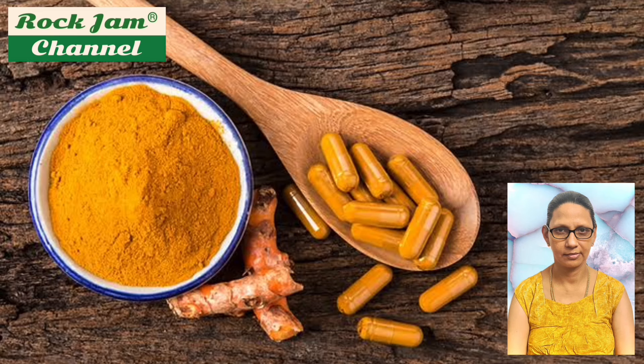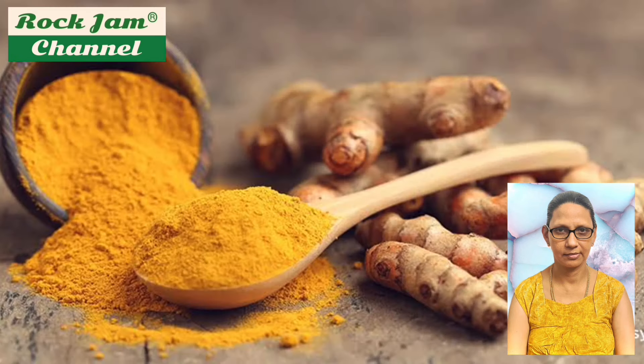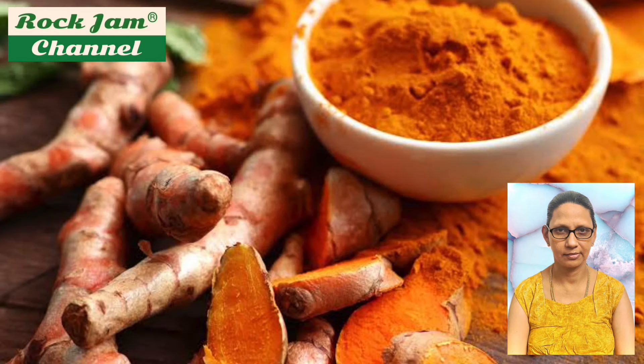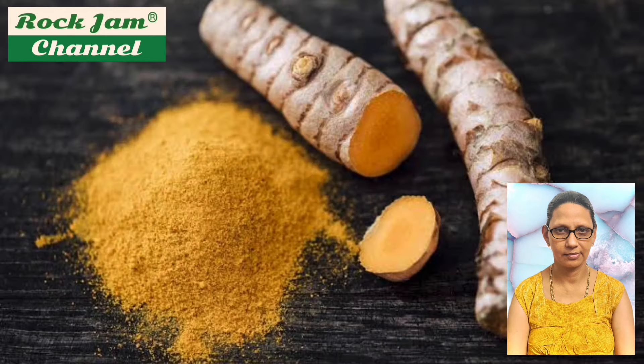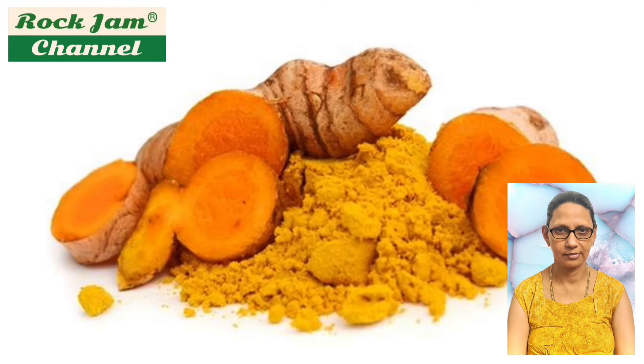The golden yellow color of turmeric is due to curcumin. Some 34 essential oils are present in turmeric. Generally speaking, a dose of 500 mg to 2000 mg of turmeric is usually recommended. Lakadong turmeric is reputed as the world's best turmeric, originally grown in the hilly terrains of Meghalaya, home to the best turmeric in India. India produces nearly all of the world's turmeric crop and consumes 80 percent of it.